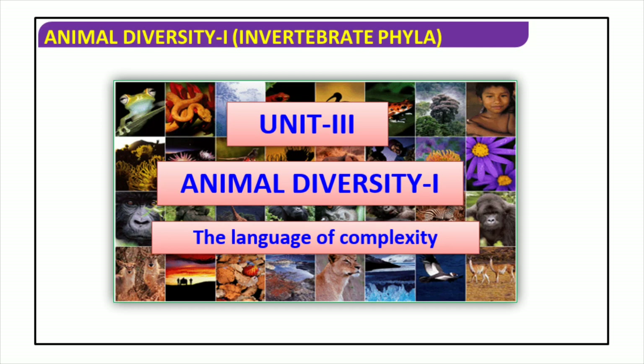Moreover, the interactions between individuals within a species and the emergent properties that arise from these interactions are also explored.